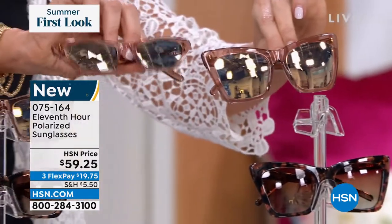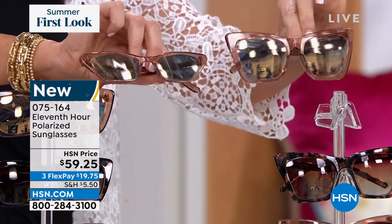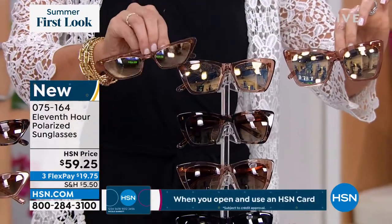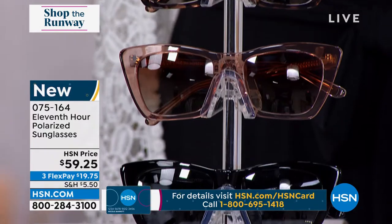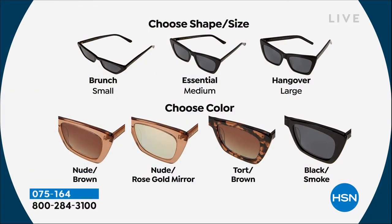Everybody's going oversized, or everybody's going slim. Maybe you like that slim cat eye look, maybe you like the big oversized cat eye glam look, or maybe you just want that great, super popular midsize. All of them look great on everybody — we've got all three sizes for you. They all adjust to your size head. You choose the brunch, the essential which is the medium and always the most popular, or the hangover.